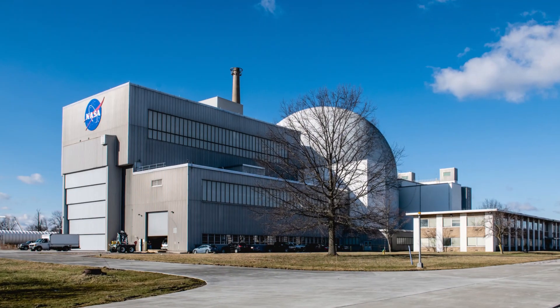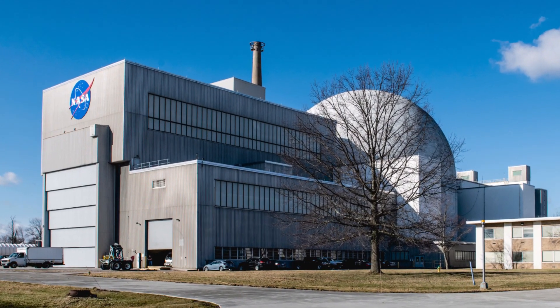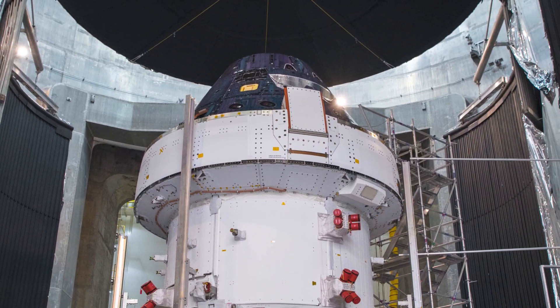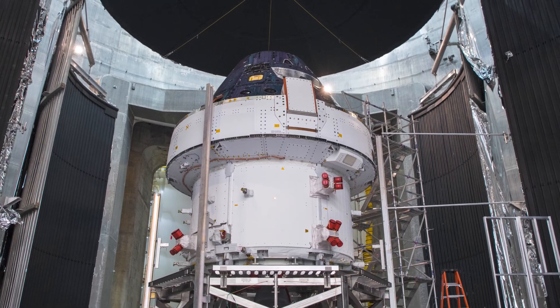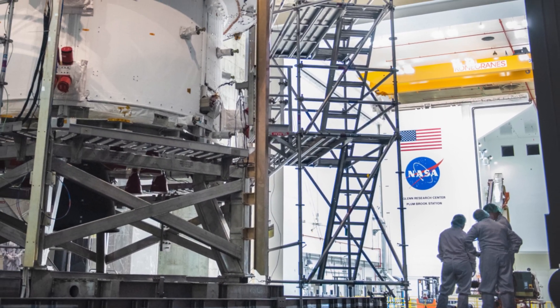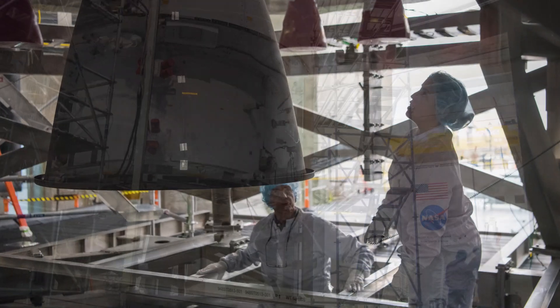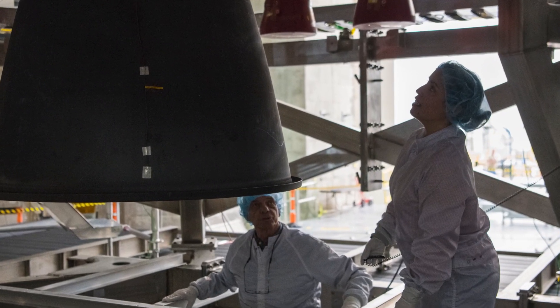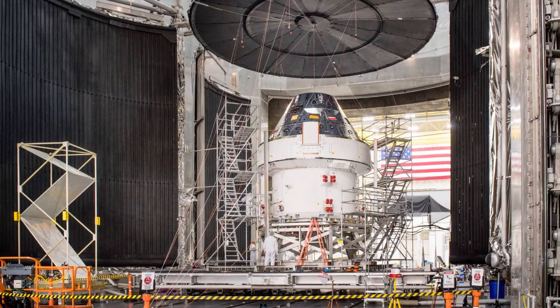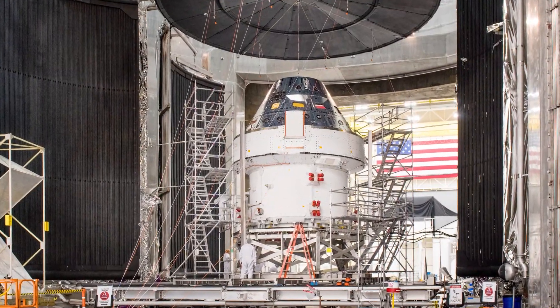Let me tell you a little bit about the Artemis 1 spacecraft. Earlier this year, we completed a very important system-level test that demonstrated Orion's ability to survive and operate robustly in space. It was the environmental test at Plum Brook Station, where we simulated the space environment for vacuum and temperature. Orion passed with flying colors and demonstrated our readiness for flight.